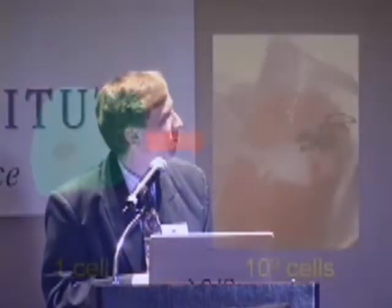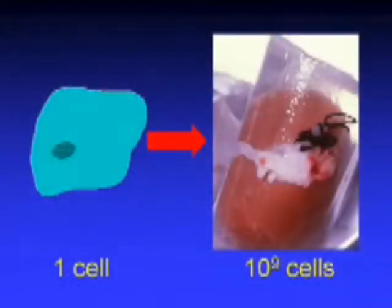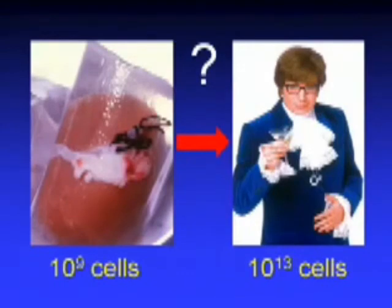So we've been able to successfully cryopreserve whole organs — at least small organs — in animal experiments. It's taken historically about 50 years to go from the single cell to the billion cells in an organ like that. The question then is: how long will it take to go from small organs to a whole person?